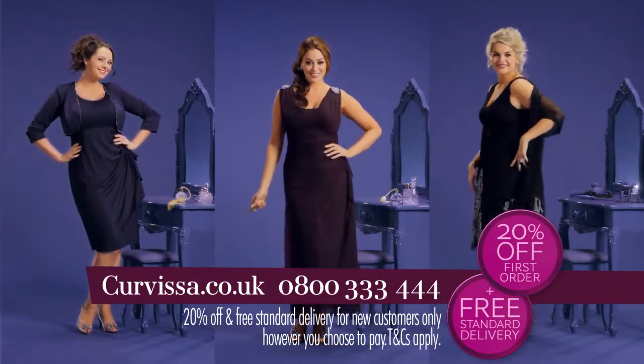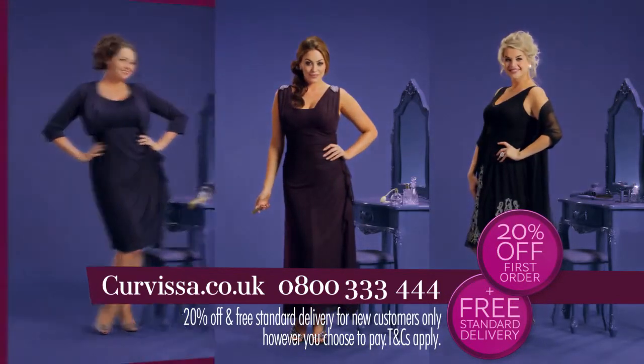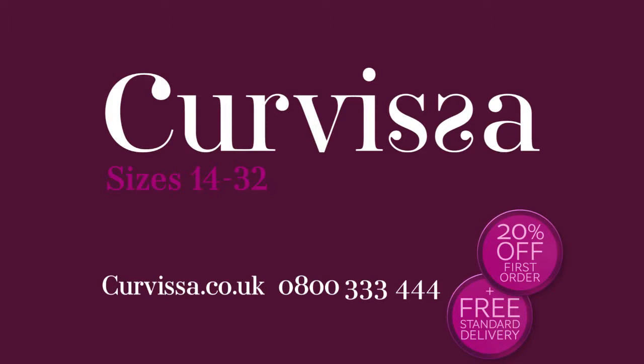Go to Kevisa today and get 20% off your first order plus free standard delivery. Call 0800 3334 for the catalogue or visit kevisa.co.uk.